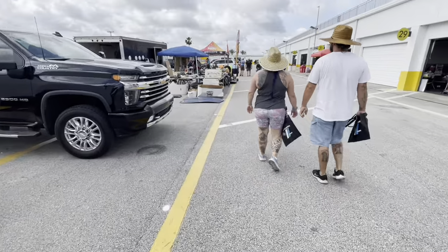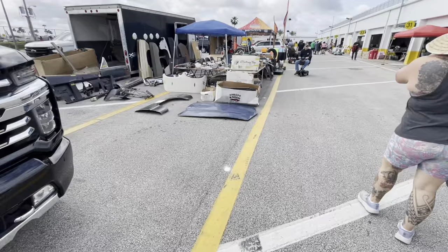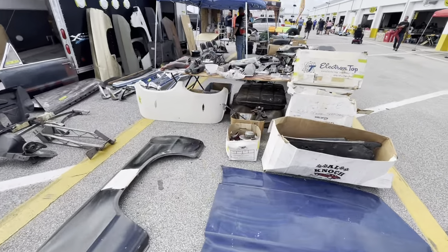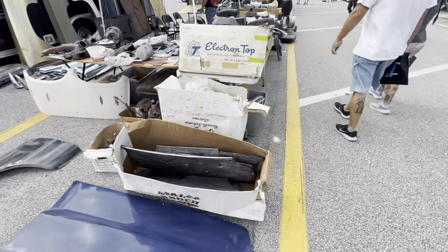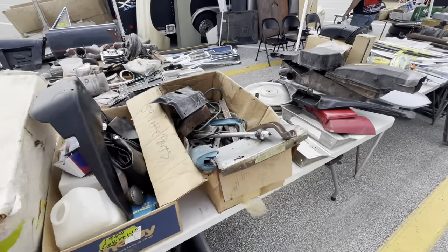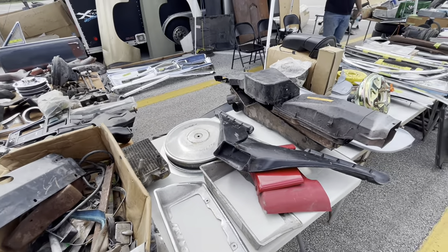Now we're getting into the swap meet stuff and all. This is when you've got to dig and peel through all this stuff. Let's see if we can find something. Oh no — there was a crash back there with the Hot Wheels.